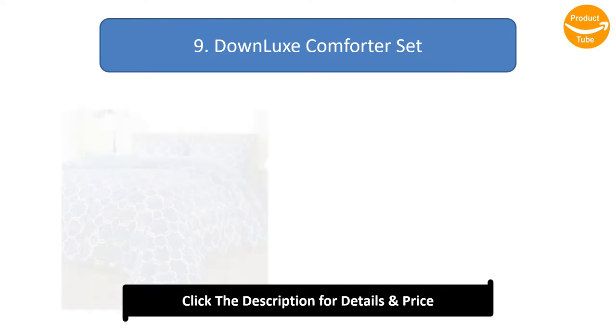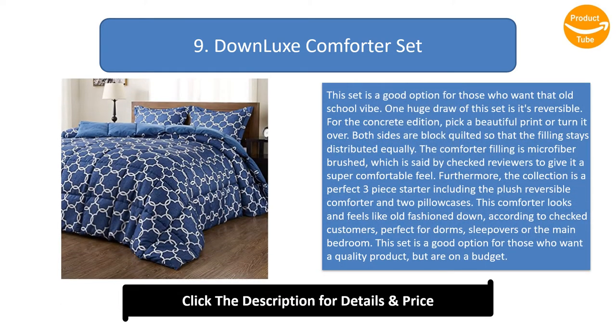Number 9: Down Lux Comforter Set. This set is a good option for those who want that old school vibe. One huge draw of this set is it's reversible. Pick a beautiful print or turn it over. Both sides are block quilted so that the filling stays distributed equally.